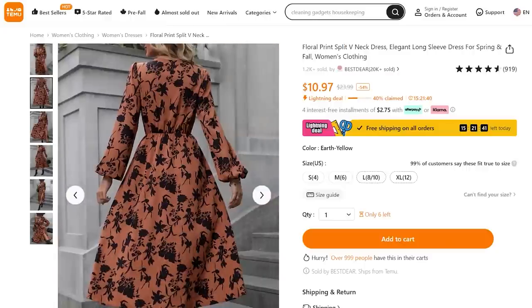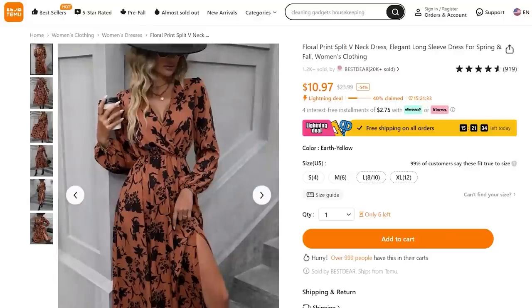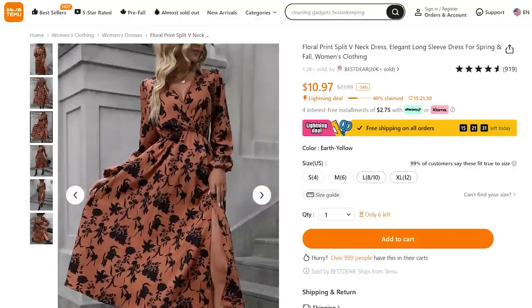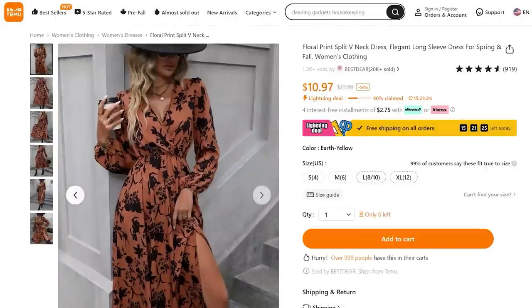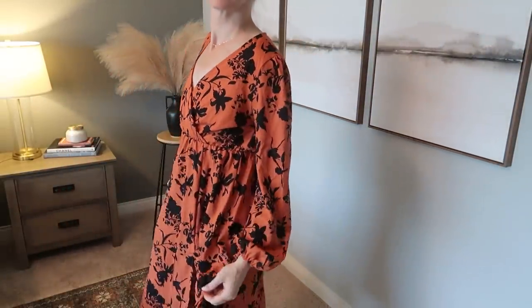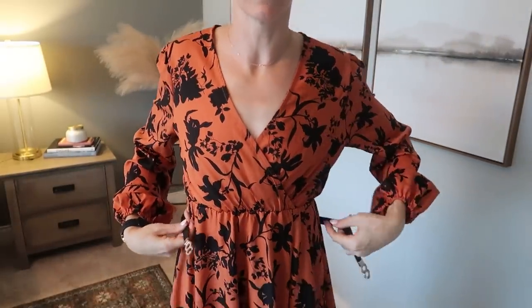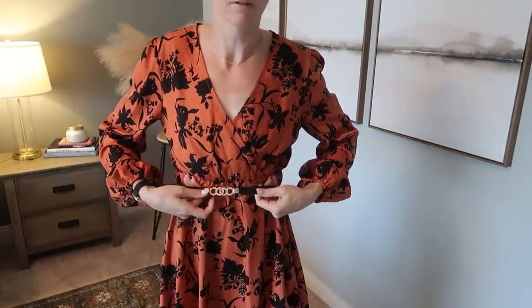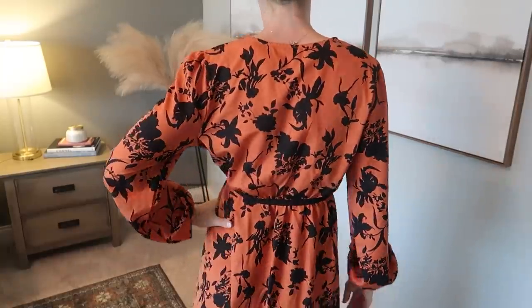The last item on our clothing list is this floral print split V-neck dress under $11. I was just in Walmart today and something just like this was $40 — so for $11, the quality is amazing. It's a little more orange in real time compared to the online pictures, but I'm loving the sleeves. You can jazz it up with a belt and it has a little slit up the legs. You could wear this to a kids' function, a date, the pumpkin patch — basically anywhere. I'm going to be living in this dress this fall.